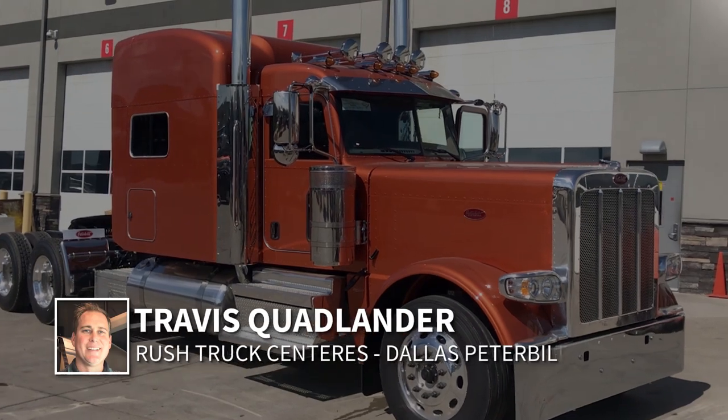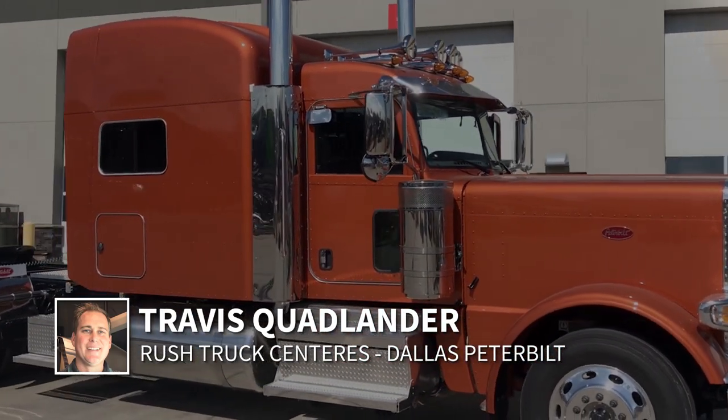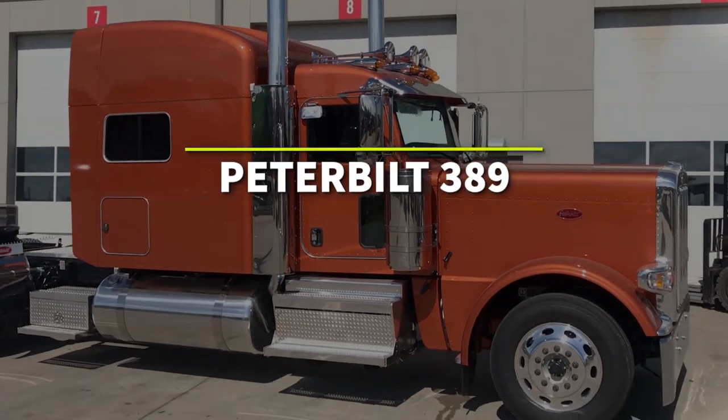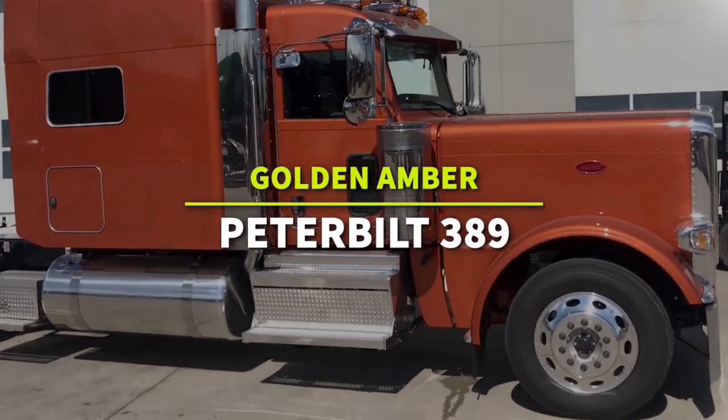Hi everyone, I'm Travis Quadvander here at Rush Truck Center's Dallas Peterbilt and you're looking at a beautiful golden amber metallic 2020 Peterbilt 389 with 78 inch platinum sleeper.